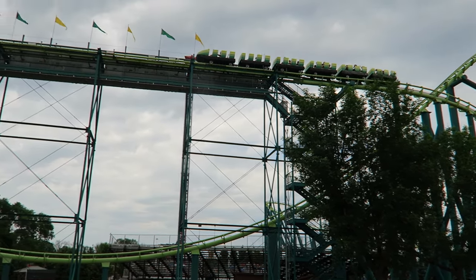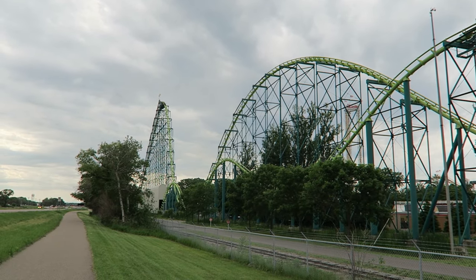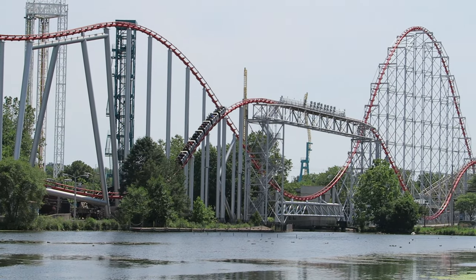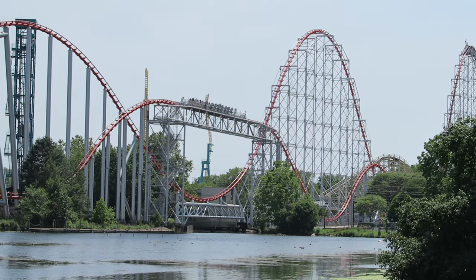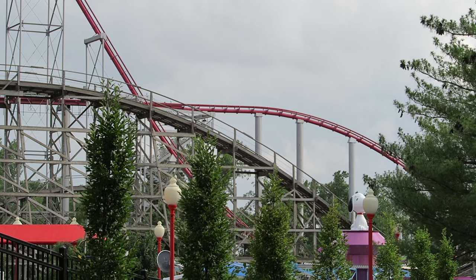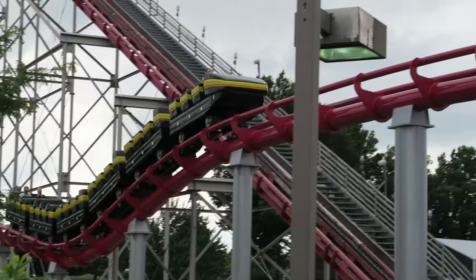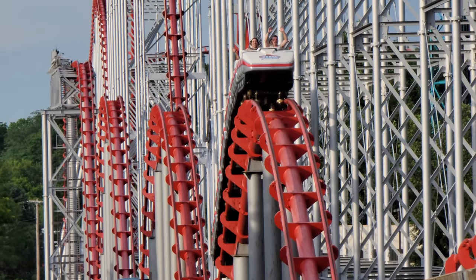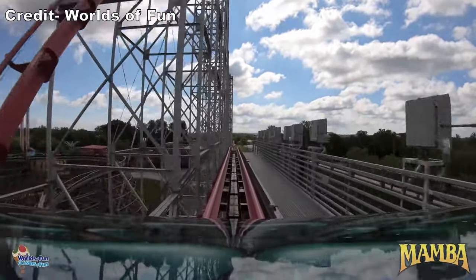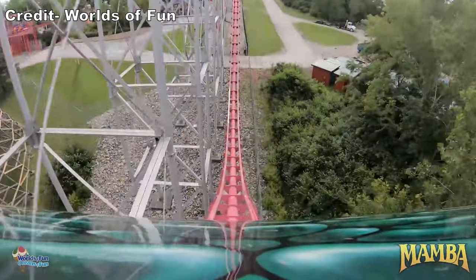Wild Thing has the harshest trim of all — it saps the train of almost all its speed, and I've seen it bring the train to a near full stop, so you only get a smidge of airtime at best on the return run. Steel Force has consistently run the best of the trio; while the mid-course trim takes away some speed, the return run still offers nice floater airtime the whole way back. Mamba has always been a bit of a wild card. The trim wasn't too harsh in 2018 — I got some floater airtime on the return run, not as good as Steel Force but far better than Wild Thing. 2020 was an entirely different story: the train was slowed severely, essentially neutering the return run, and that is the version my old review reflected.